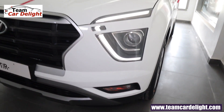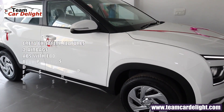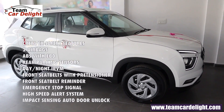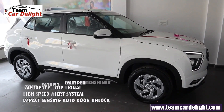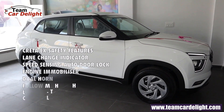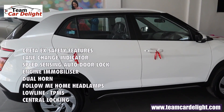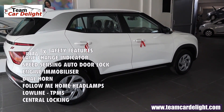On the EX trim you'll get turn indicators but no fog lamps. Safety features include two airbags, ABS with EBD, rear parking sensors, front seatbelt with pre-tensioner, front seatbelt reminder, emergency stop signal, high-speed alert system, impact sensing auto door unlock, speed sensing auto door lock, engine immobilizer, dual horn, follow-me-home headlamp, and a low-line tire pressure monitoring system that provides a deflation warning.